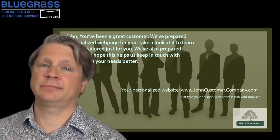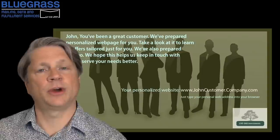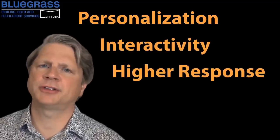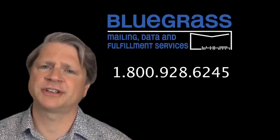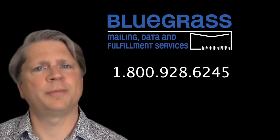And while they're at their website, interact with them. Get them really thinking about your business and what you have to offer. Create direct mail pieces that have personalization, interactivity, higher response rates, better return on investment. Direct mail is changing. Call Bluegrass Mailing Data and Fulfillment Services to discuss PURLs and other personalization techniques. See how you can use direct mail to grow your business.